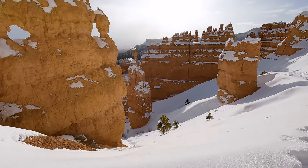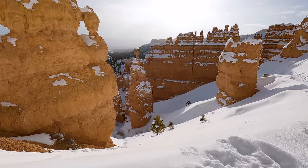Now that we're getting a little bit lower, we're starting to get to the most picturesque angles of Thor's Hammer.